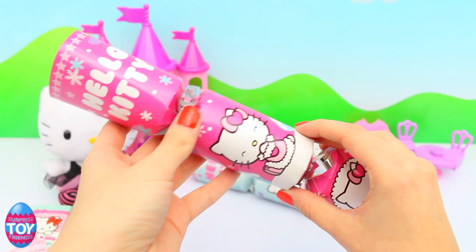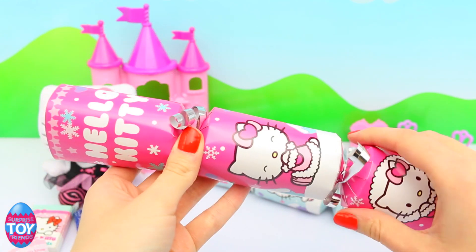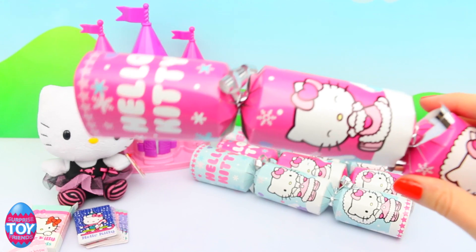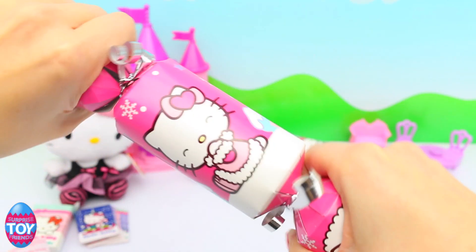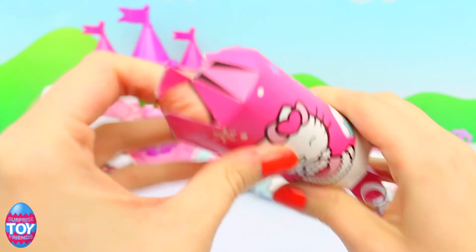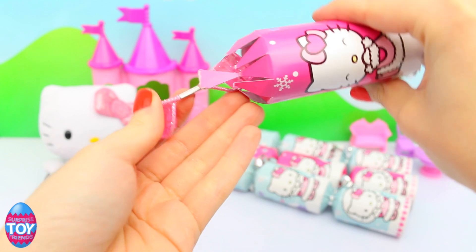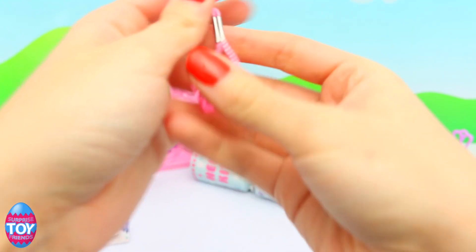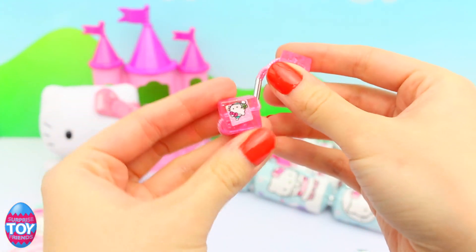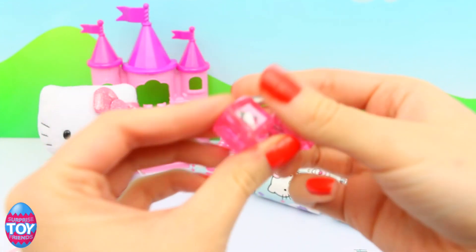Next up we've got one of the pink crackers and let's find out if we've got something different inside. So let's open it up and see. So I've got another hat, I'm only going to wear one hat. And this time I've got a hair tie. It's a Hello Kitty sparkly Christmas hair tie and it's pink and it's super cute.